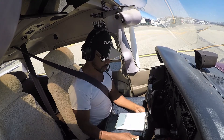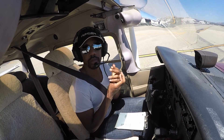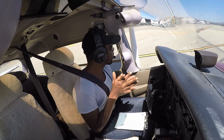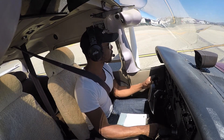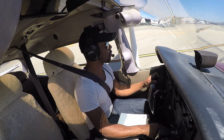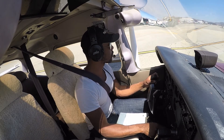Landing lines, we're good. Cessna 3 Echo Romeo, right closed traffic approved, pattern altitude 1800. Cessna touching down for the right is also in the pattern, runway 34L, cleared for takeoff.